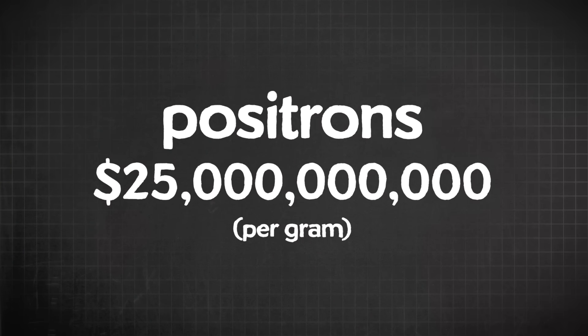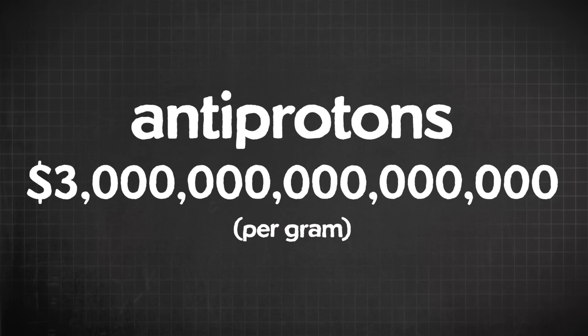All that specialized equipment and the crazy amounts of energy used to create energetic particles is part of why antimatter is so expensive. In 2006, antimatter cost an estimated $25 billion per gram to make. That sounds like a lot, but that's just for positrons. For antiprotons, some estimates put the cost at about $3 quadrillion per gram.